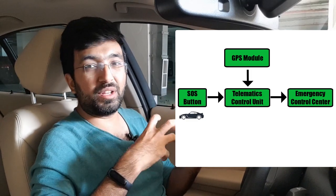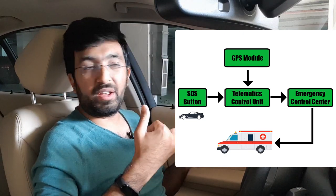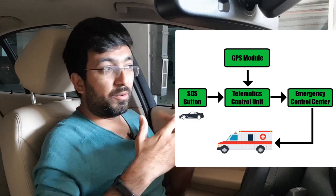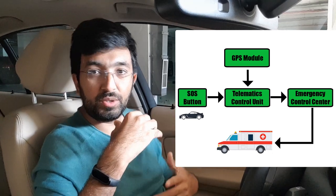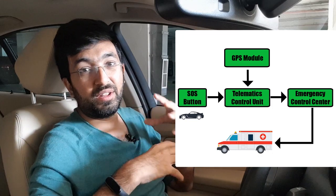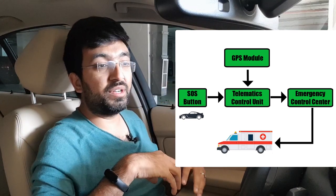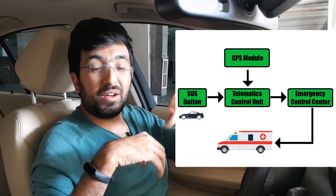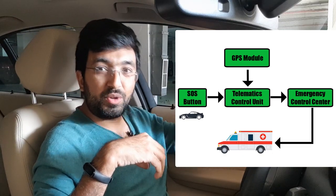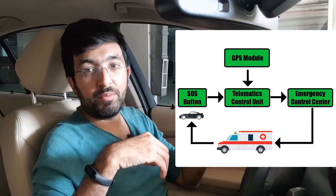After that, the emergency center will find the nearest ambulance if there is a medical emergency, or they will also find a mechanic who is near you. Bear in mind that you need to be in a remote place for this system to work if you want to call a mechanic. But if you are in a genuine medical emergency, the emergency center will call for the nearest ambulance and send help to you in the minimum time possible.